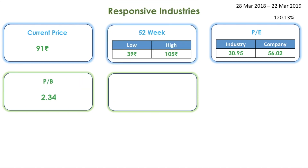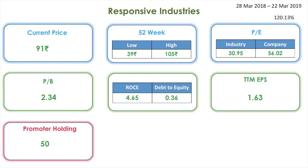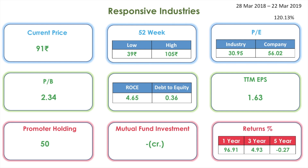The PB is 2, the ROCE is 4, and the debt to equity is 0.36. The TTM EPS is 1.63. The promoter holding is 50 percentage, there is no mutual fund investment. Returns for one year: 96 percentage, for three years 4 percentage, and for five years it is negative at minus 0.27 percentage.